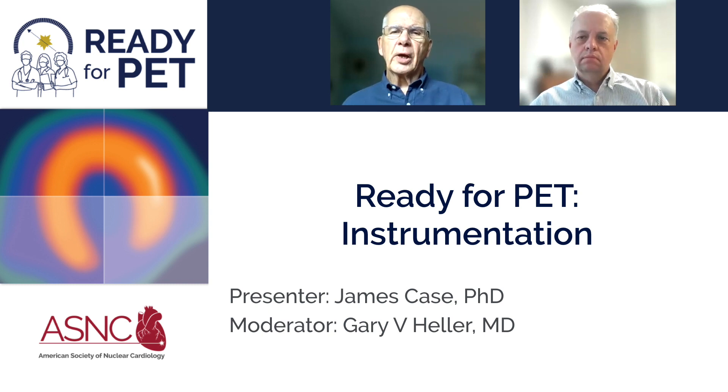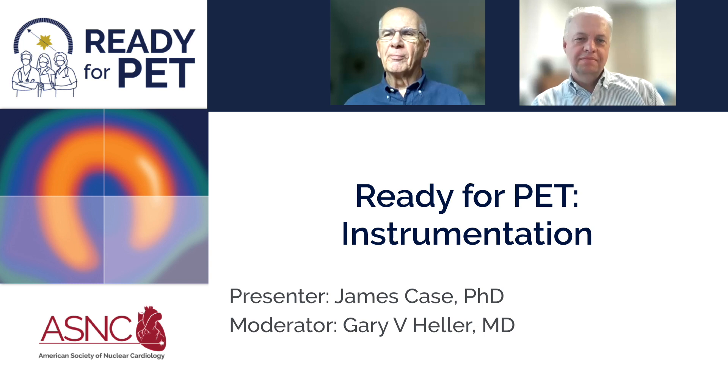Hello, welcome to another session on Ready for PET. Today we're discussing equipment and instrumentation. We have the pleasure of having Dr. James Case, who is the Scientific Officer of Cardiovascular Imaging Technologies from Kansas City, Missouri, and an active participant in multiple cardiac PET programs. Dr. Case will discuss equipment — welcome to Dr. Case's neighborhood.